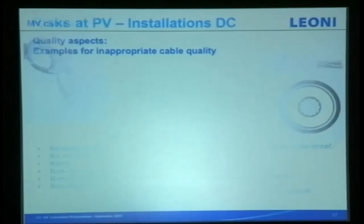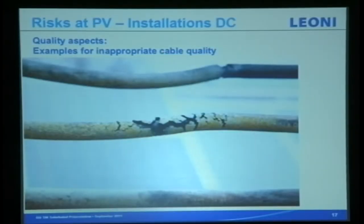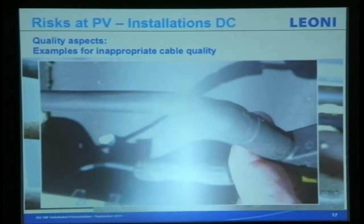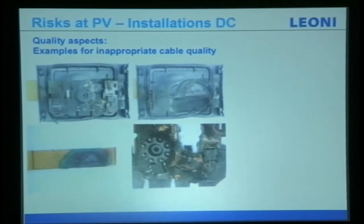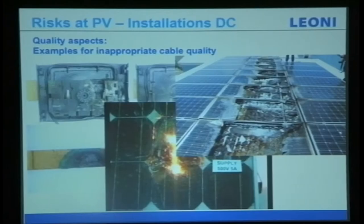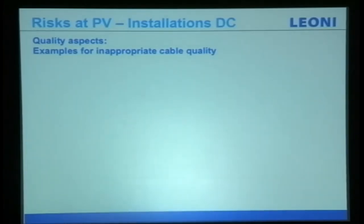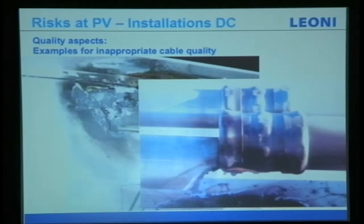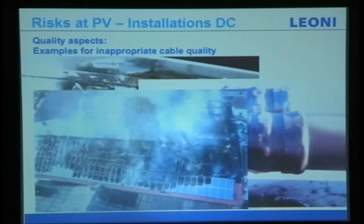Here are some examples of the impact after long exposure over a few years — cracking of cables, cracking at junction boxes, cracking of module connections, and fire. If you have solar installed at your home, please consider this carefully, because cable is a culprit of fire.